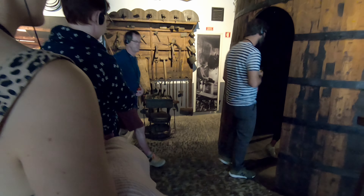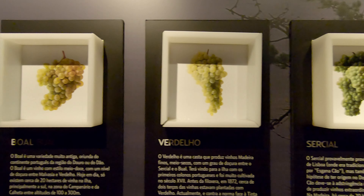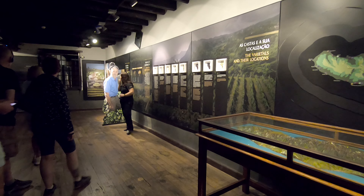Then off up into the attics where you walk past many barrels of wine being aged. The rich aroma up there has to be smelt to be believed. Here you will discover the location of the vineyards on the island, and also learn about the distinct grape varieties used in the production of the different styles of Madeira wine.